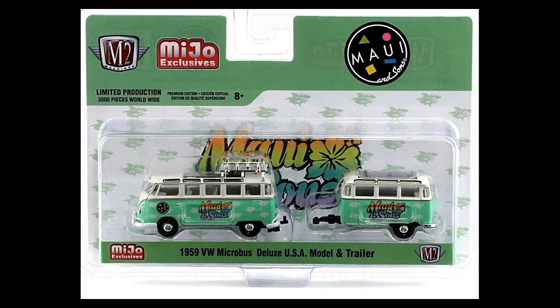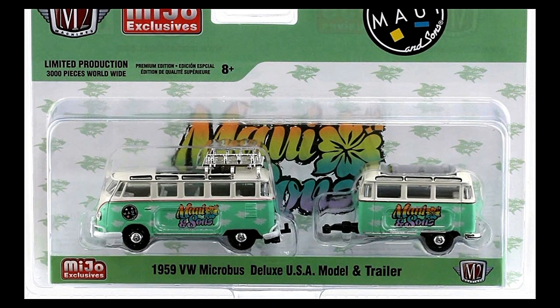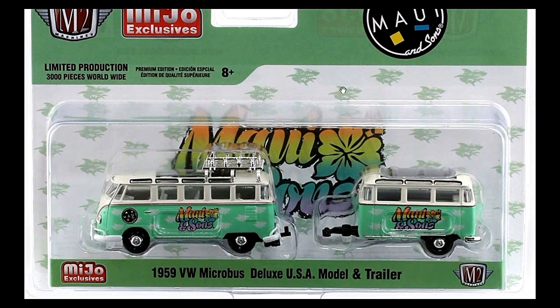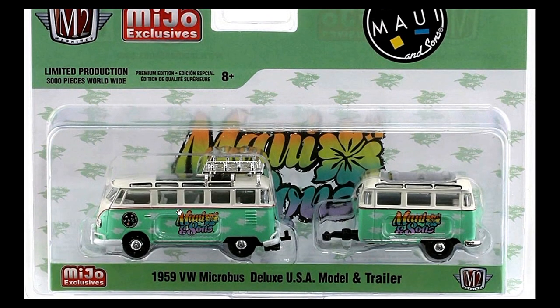The trailer looks awesome as well, with the same rims as on the Beetle. Next we've got Maui and Sons — a 1959 VW Micro Bus Deluxe USA Model and trailer with the Maui and Sons logo on the side. I remember Maui and Sons was quite popular back in the 90s — I used to see a lot of t-shirts with that printing, but I haven't seen Maui and Sons around anymore.